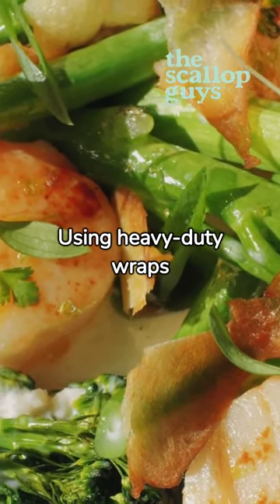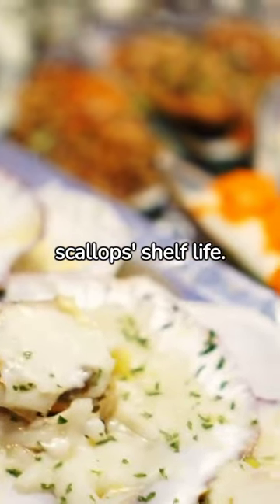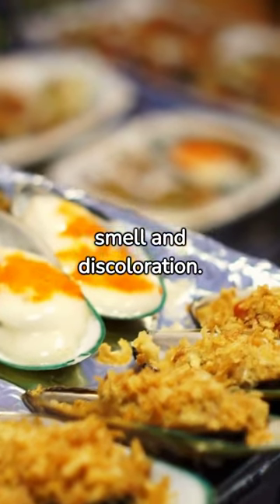Using heavy-duty wraps or airtight containers helps prolong their freshness. Marinades can affect scallops' shelf life — for instance, acidic marinades may preserve them longer. Signs of spoilage include a foul smell and discoloration.